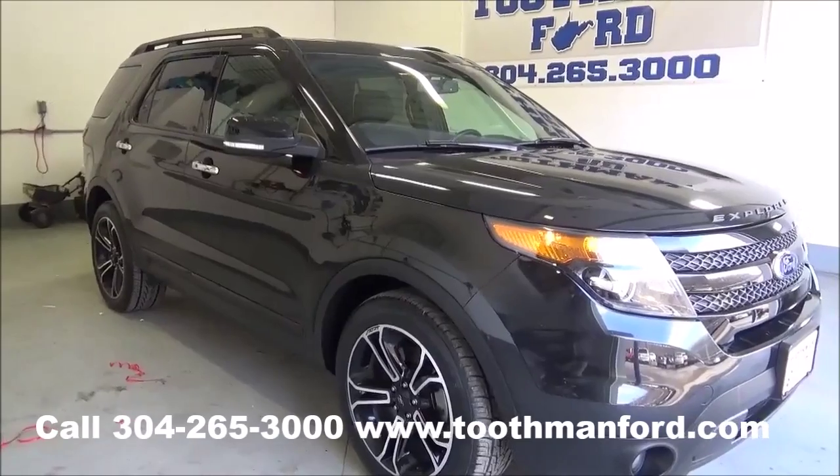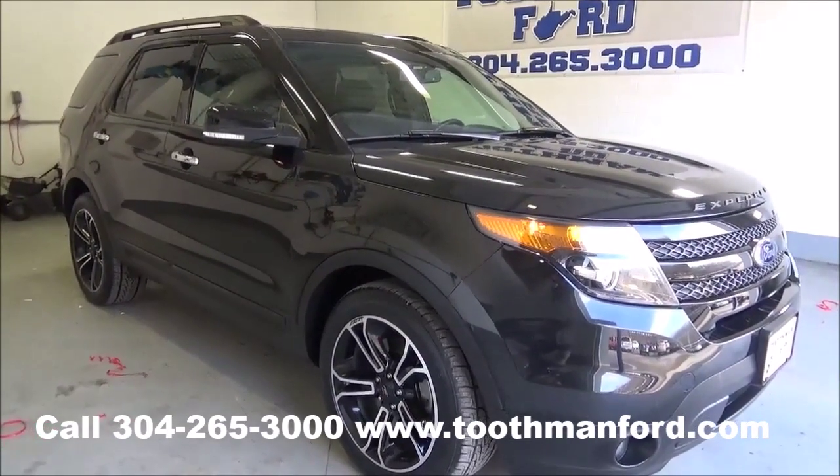Rachel Toothman Ford. Visit us at ToothmanFord.com. I have a 2014 Ford Explorer.